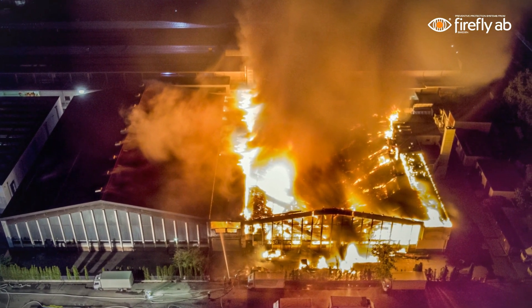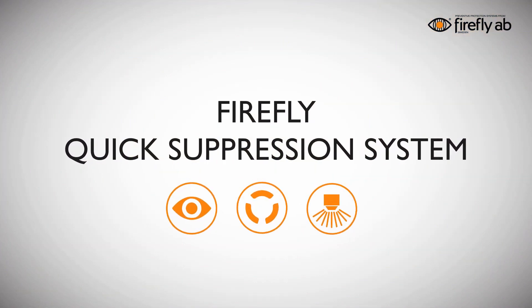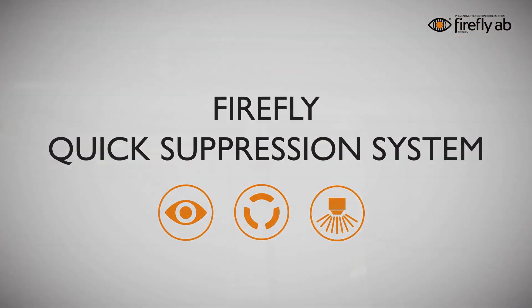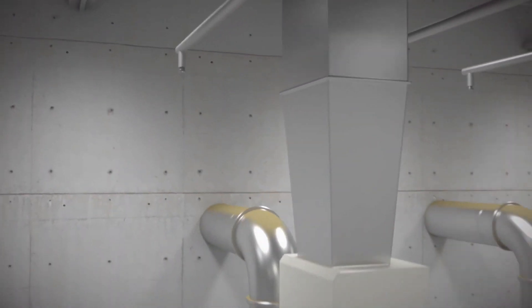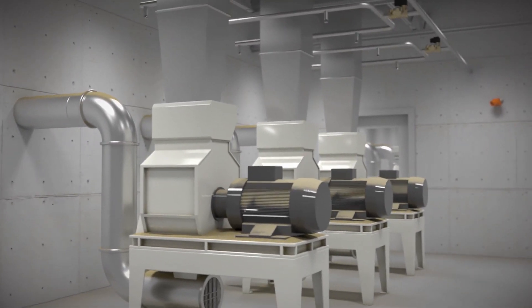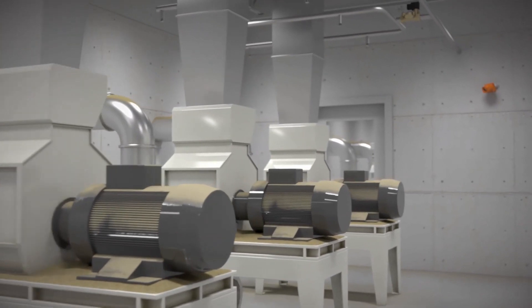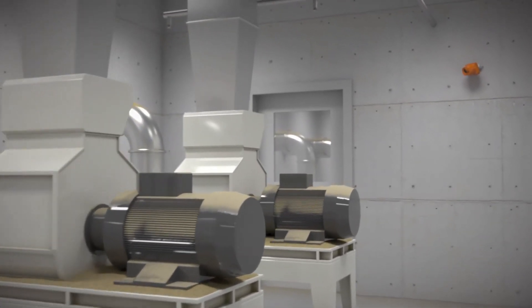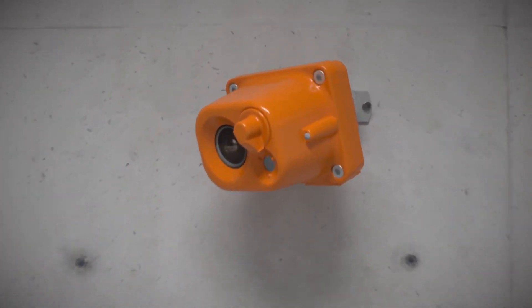Due to these factors, fires can easily start, and if not extinguished within seconds, damages and costly production stops are likely to occur. To avoid fires in the process industry, Firefly has developed the Quick Suppression System — a fixed automatic fire suppression system with an extremely fast response time. Its purpose is to take action as soon as possible to avoid or significantly reduce damages and production downtime.